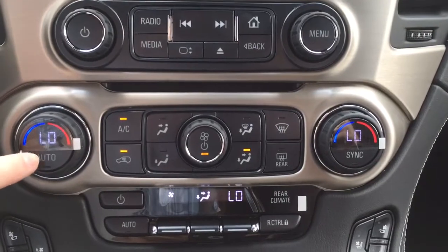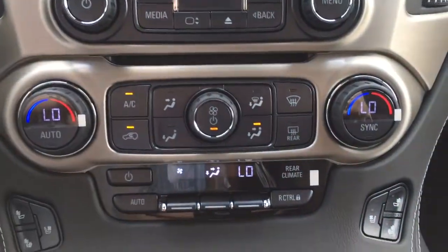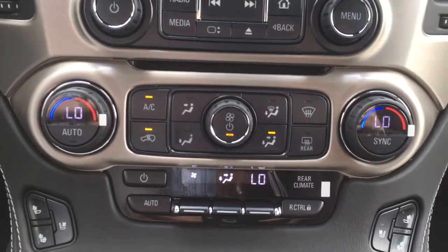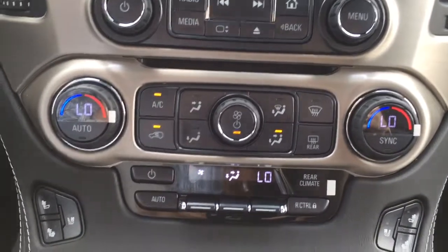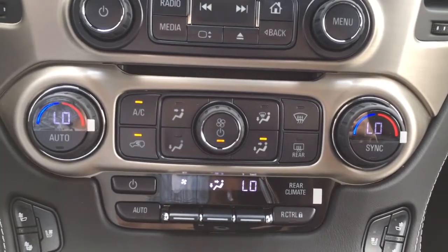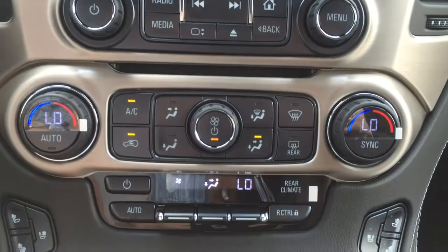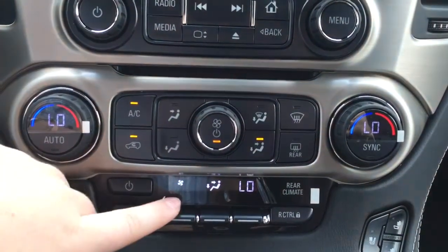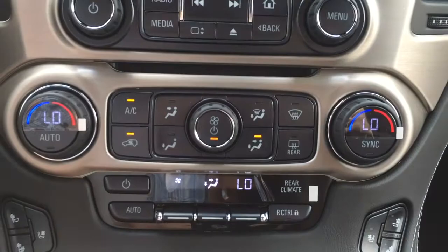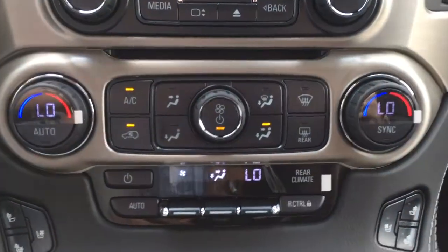This vehicle actually has tri-zone climate control. This dial controls the driver's seat temperature, this one controls the passenger seat temperature, and you can also control the rear climate from the front seats here — so you can set them all to the same temperature or different temperatures, whatever is most comfortable for everyone. This button turns the climate control on and off, this dial controls fan speed for people in the front, and fan speed for the back is right here.